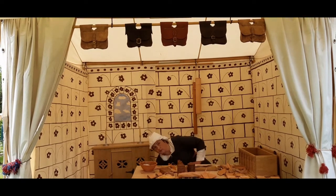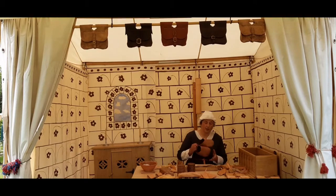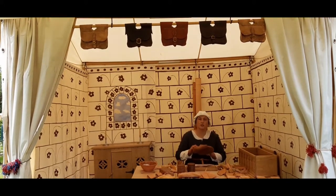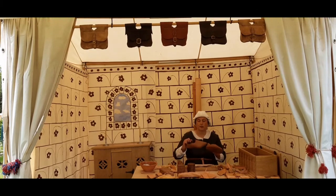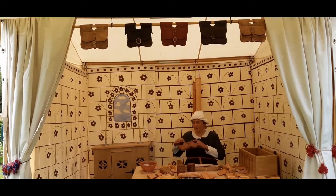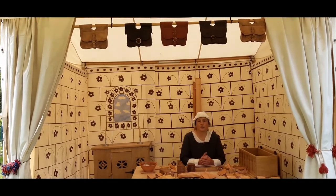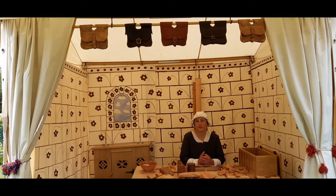We can make shoes. These here are based on medieval designs. They're called turn shoes because they're sewn inside out, which is why you can't see the stitches, and then they're turned the right way out for wear. Leather is also used for making horse harness. I don't have a handy horse here to show you, so you'll just have to take my word for it.